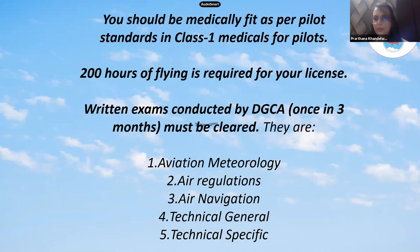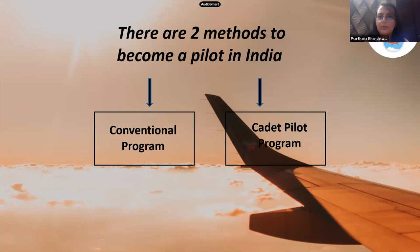Meteorology is about the weather. Air regulations covers the rules that aircraft follow in Indian airspace. Navigation is about how you navigate from one place to another in the skies since there are no roads. Technical general and technical specific are all about the technicalities of the aircraft — the engines and all the other details.